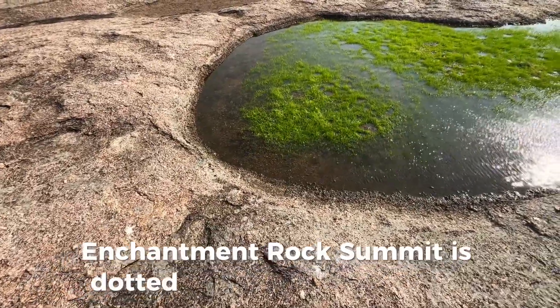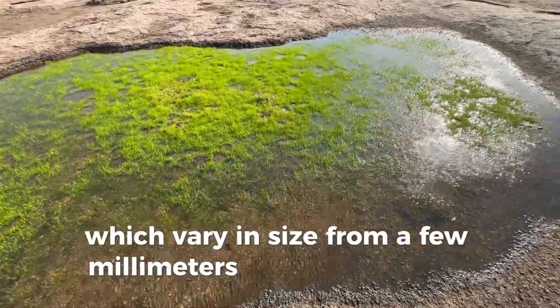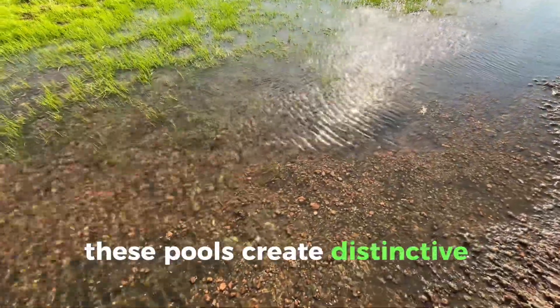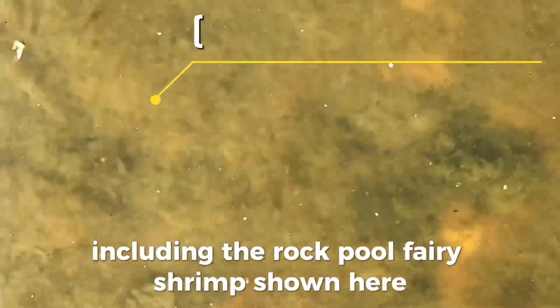Enchanted Rock Summit is dotted with temporary pools which vary in size from a few millimeters to several inches deep. These pools create distinctive micro habitats that support a variety of life forms, including the rock pool fairy shrimp shown here.